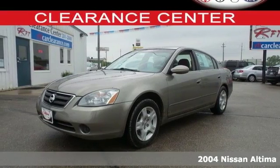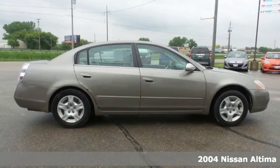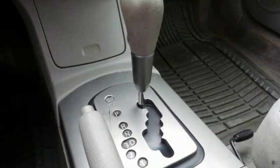Meet Nissan's best-selling model, the 2004 Nissan Altima. This mid-sized sedan has abundant performance and an award-winning engine. It also features traction control, an anti-theft system, power windows and locks, and a split folding rear seat.